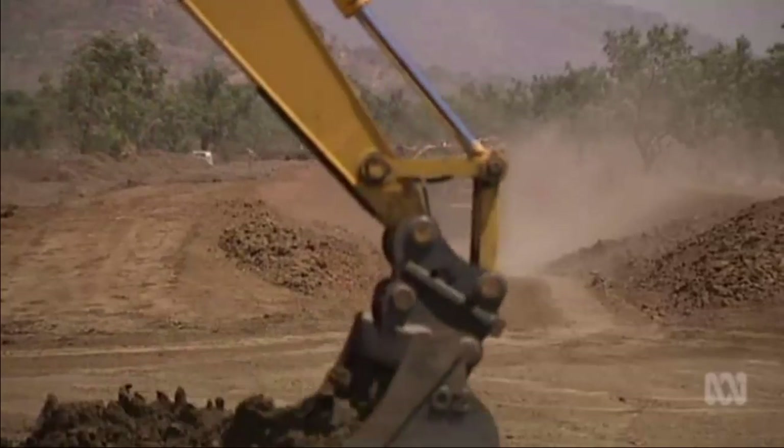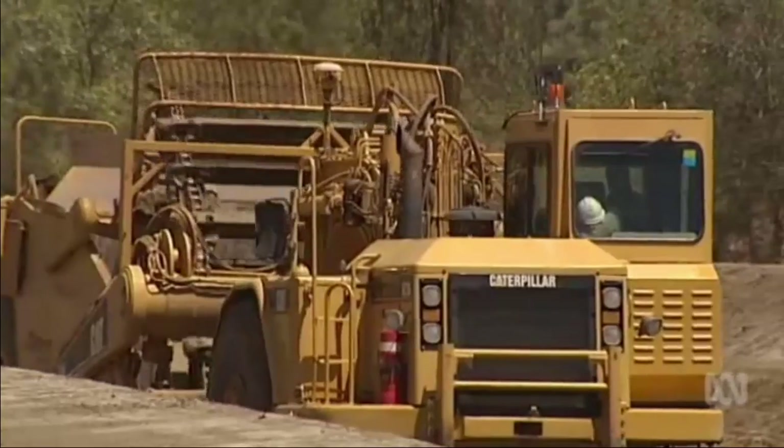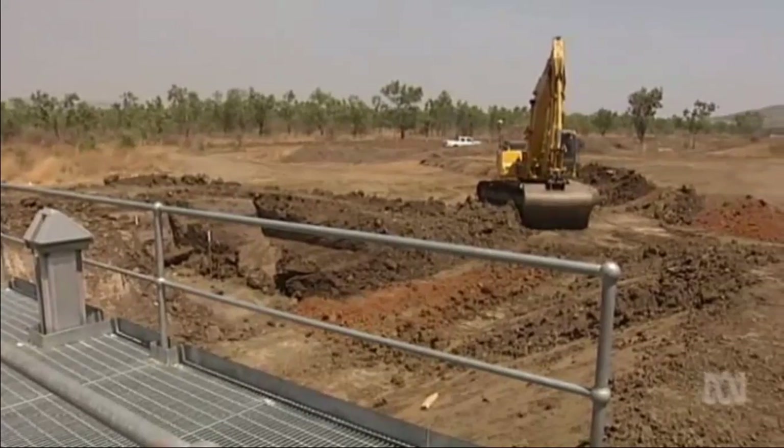We've got enormous plans to develop northern Australia. The government has earmarked more than $5 billion for infrastructure and water development across the Top End. Our future opportunities in agriculture, our future opportunities to develop our water resources, do predominantly lie in the north, and that's why we're funding the CSIRO to do this work.